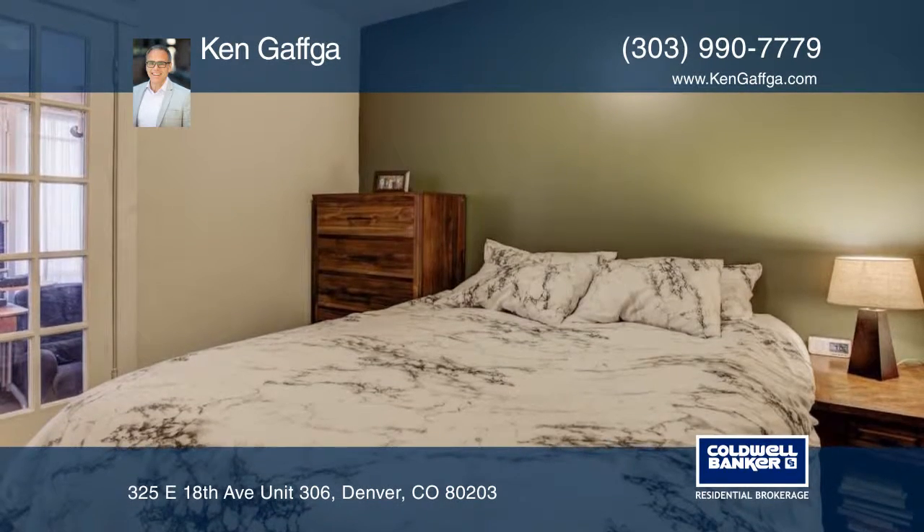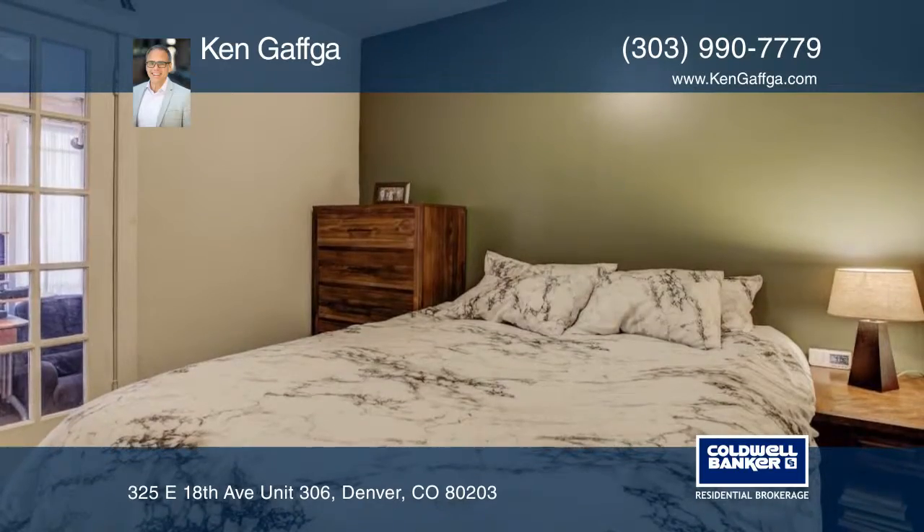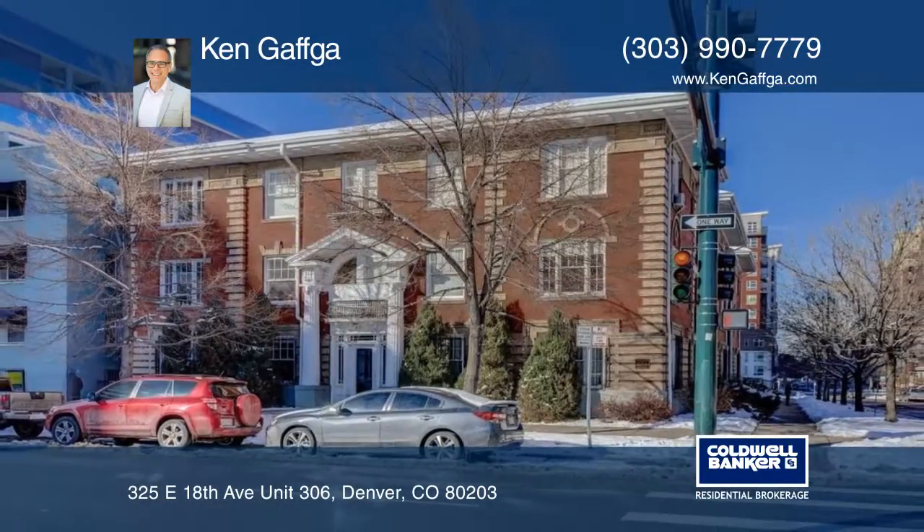This home is within walking distance to many great restaurants and shops. Contact Ken Gaffka before it's gone.